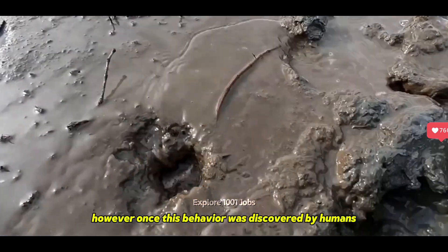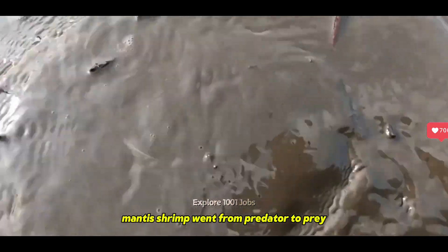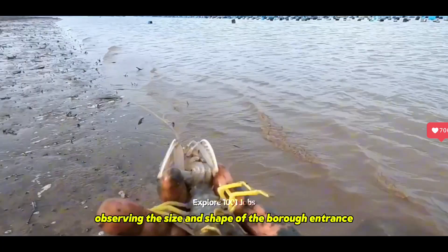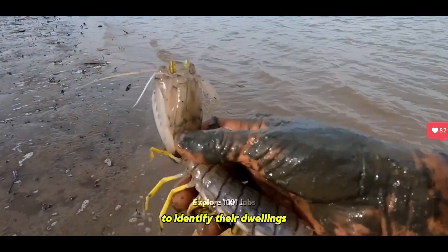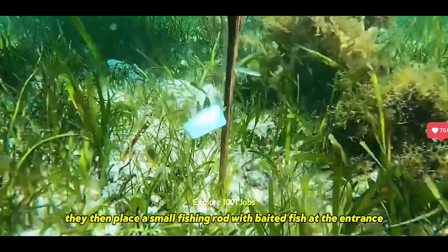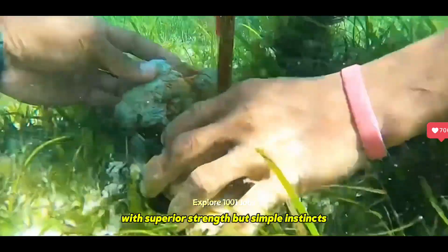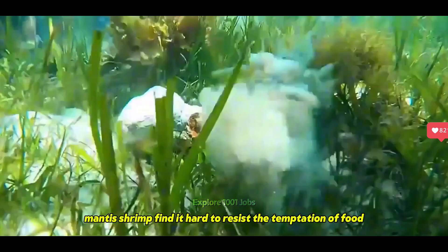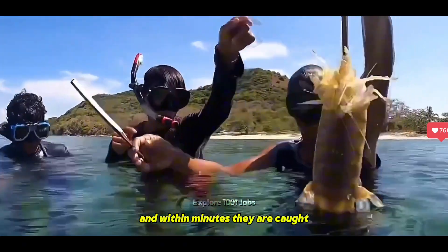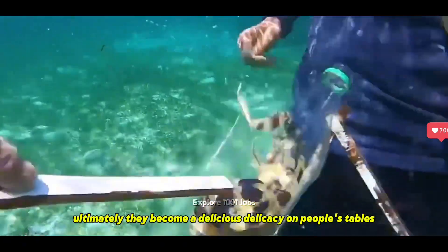However, once this behavior was discovered by humans, mantis shrimp went from predator to prey. Hunters dive into the waters where they live, observing the size and shape of the burrow entrance to identify their dwellings. They then place a small fishing rod with baited fish at the entrance. With superior strength but simple instincts, mantis shrimp find it hard to resist the temptation of food, and within minutes they are caught, ultimately becoming a delicious delicacy on people's tables.